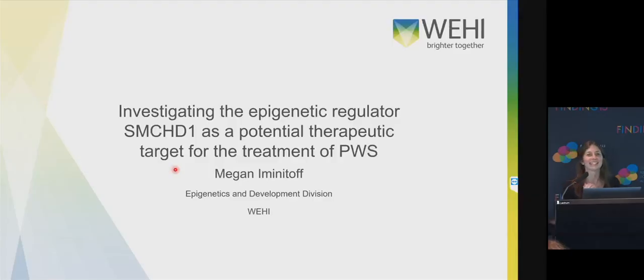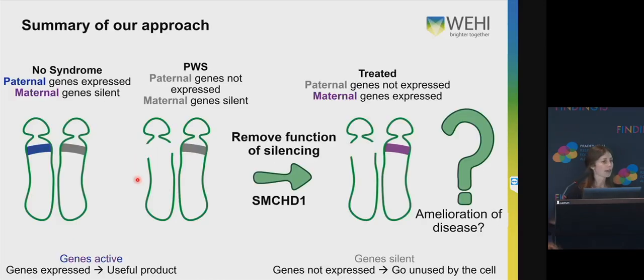Hi everyone. As Mani said, I am doing my PhD in her lab at Wehi, and I'm here to tell you a tiny portion of my project, which is looking at SMCHD1 as a potential therapeutic target for the treatment of Prader-Willi syndrome. I'll just give a brief overview of our approach to this, as was very well detailed this morning by Rob, so thanks for the intro to my talk.